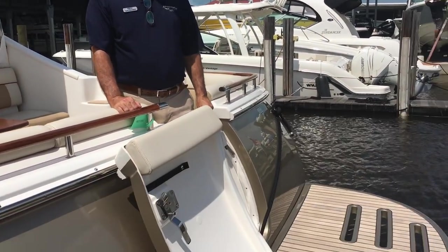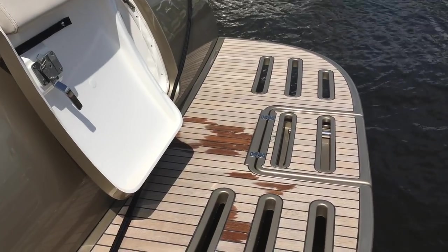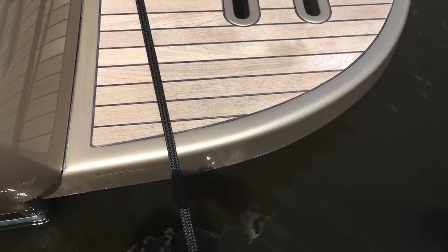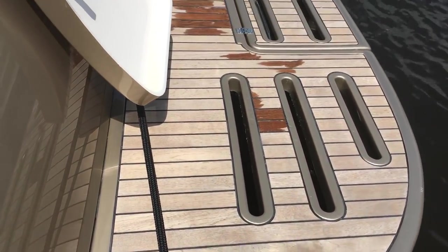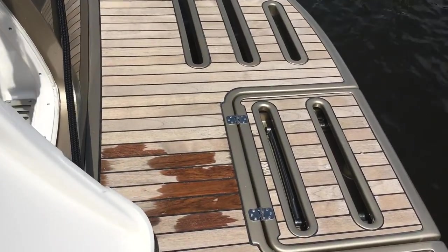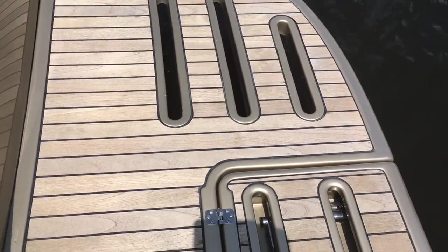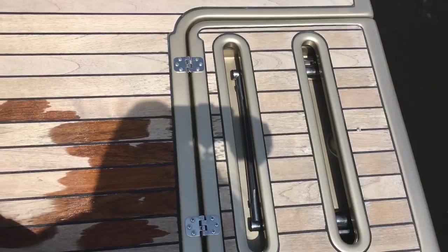Here we are on board. We're going to start on the swim platform — a very neat teak-lined swim platform with a large ladder as well. It's powered with the Crusader 6.0, 375 horsepower, so it's going to give you plenty of power to get up on the plane quickly and give you a nice cruising speed.